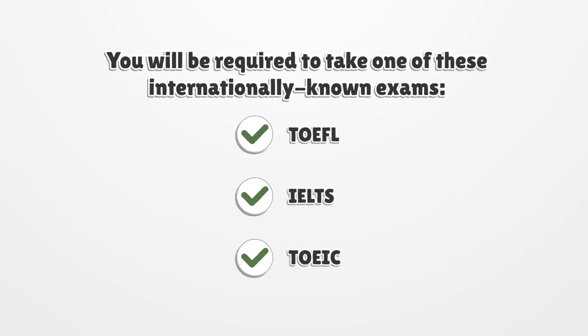You will be required to take one of these internationally known exams: TOEFL, IELTS, TOEIC, or POEC.